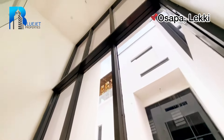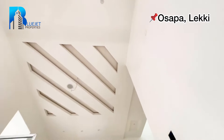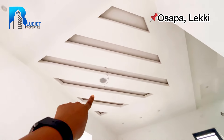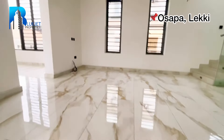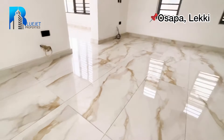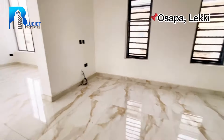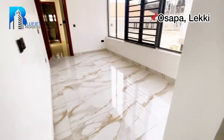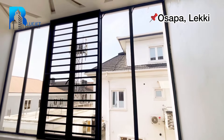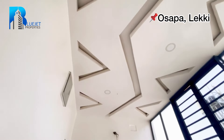Wow, this is beautiful! We've got inbuilt lighting and an inbuilt audio speaker right here. Check out this family lounge — it's quite spacious. We've got another lounge area here too, with inbuilt lighting throughout.